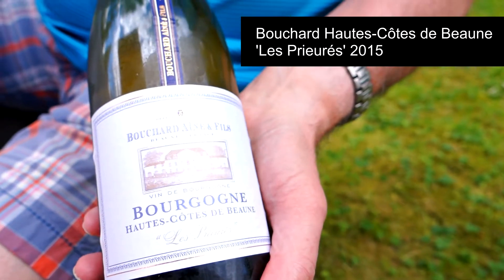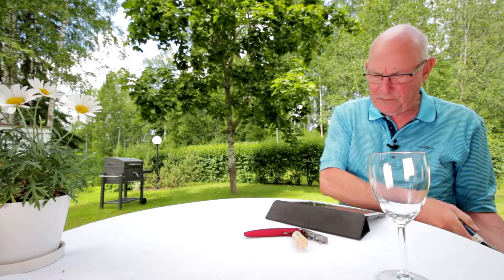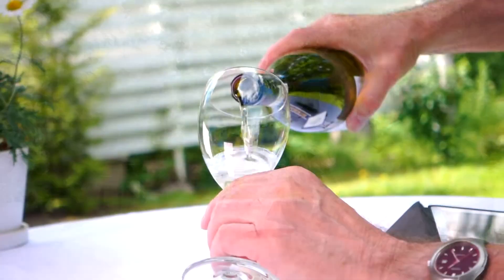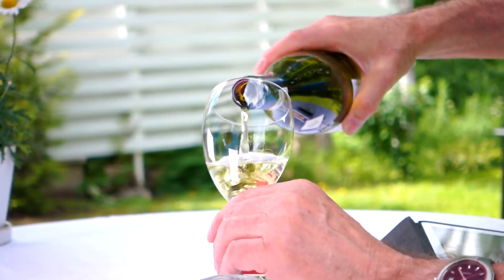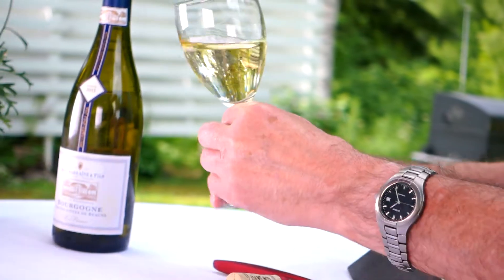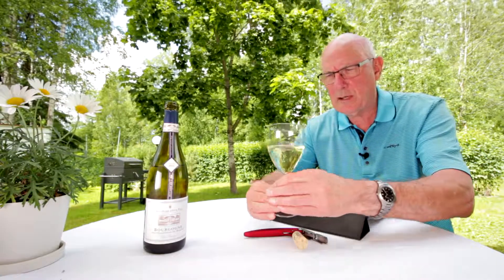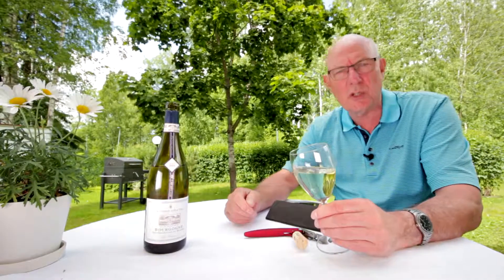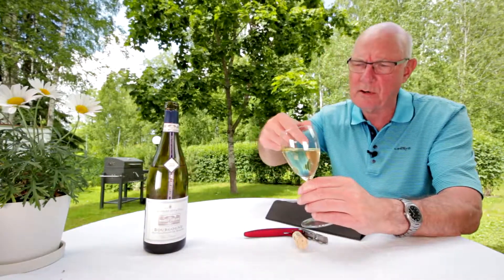The vintage is 2015. This one comes in at just under 16 euro a bottle and the alcohol content is about 12.5%. Officially this is designated AC Bourgogne Haute Côte de Beaune, which is a very long and complicated name.